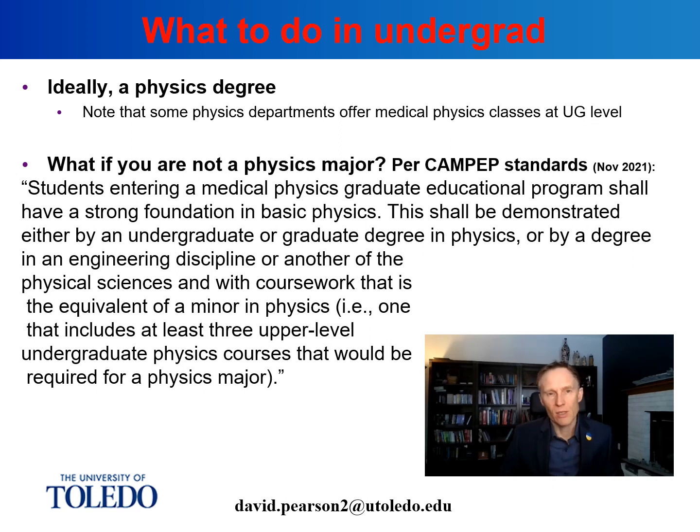CAMPEP is the Commission on Accreditation for Medical Physics Education Programs. Basically, CAMPEP sets the standard for all medical physics graduate programs and lays down guidelines and rules that programs need to follow in their education format. For example, a two-year graduate program for a master's degree would be CAMPEP accredited, and that's going to become important because if you want to be accepted into a residency, you're going to need to have graduated from a CAMPEP accredited program.